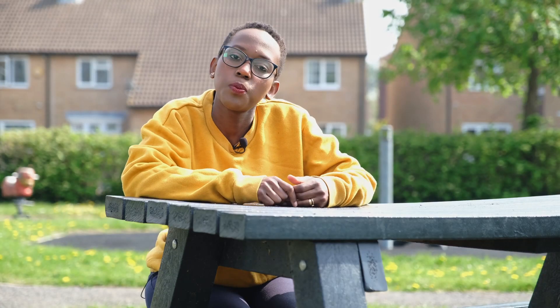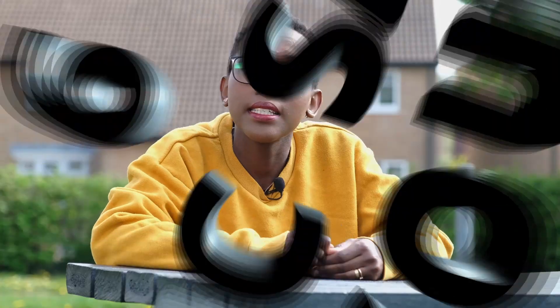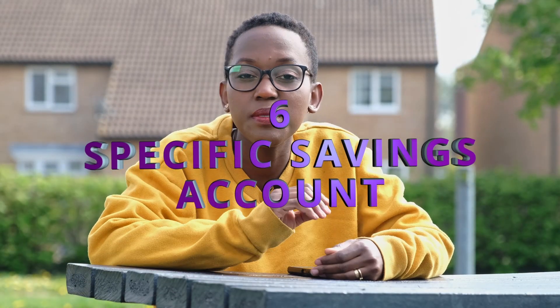If you like this video up to this point, please give it a like — it really supports my channel and helps me on my journey to financial independence. The next account is for specific savings goals.